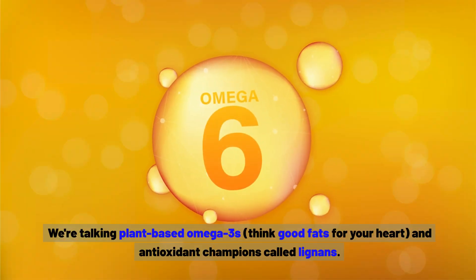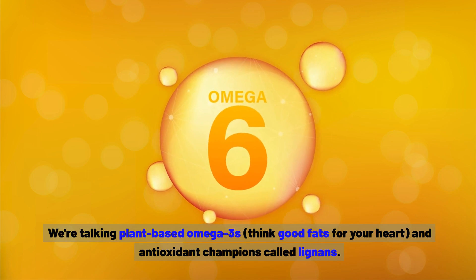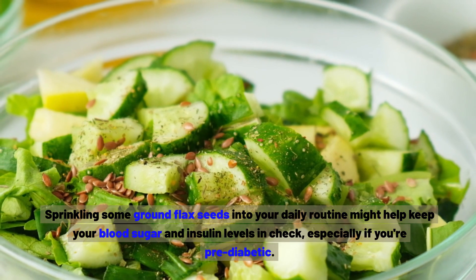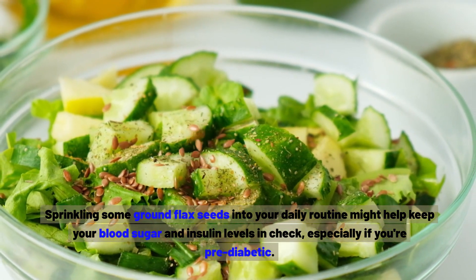We're talking plant-based omega-3s — think good fats for your heart — and antioxidant champions called lignans. Sprinkling some ground flax seeds into your daily routine might help keep your blood sugar and insulin levels in check, especially if you're pre-diabetic.